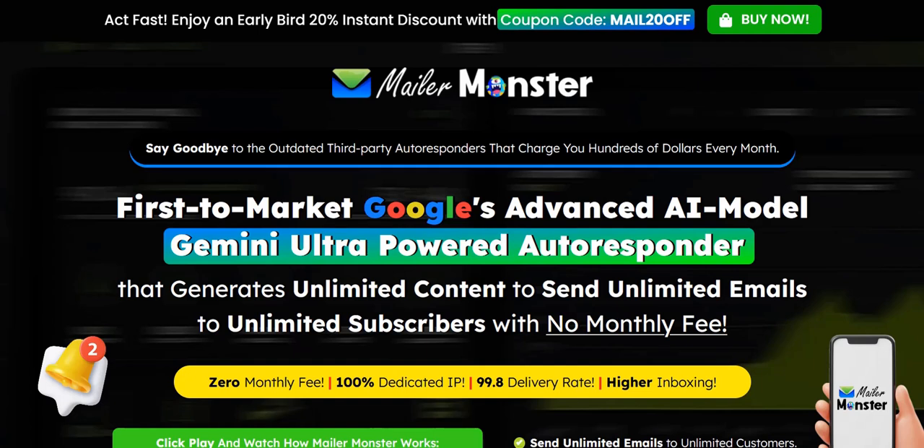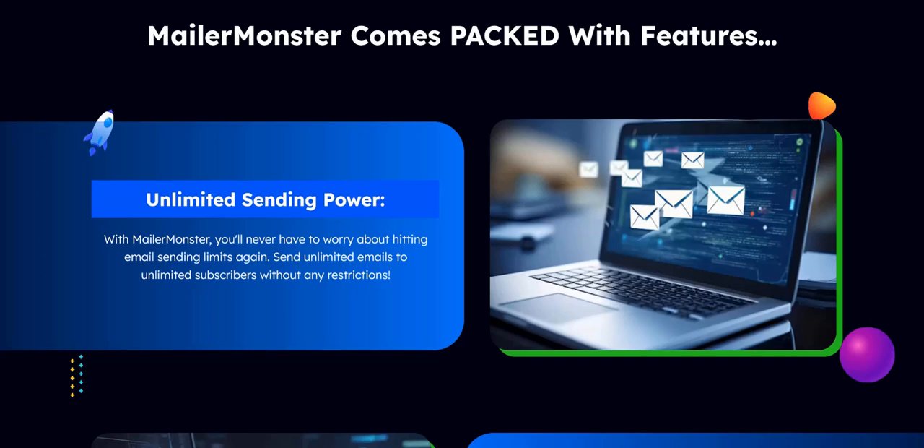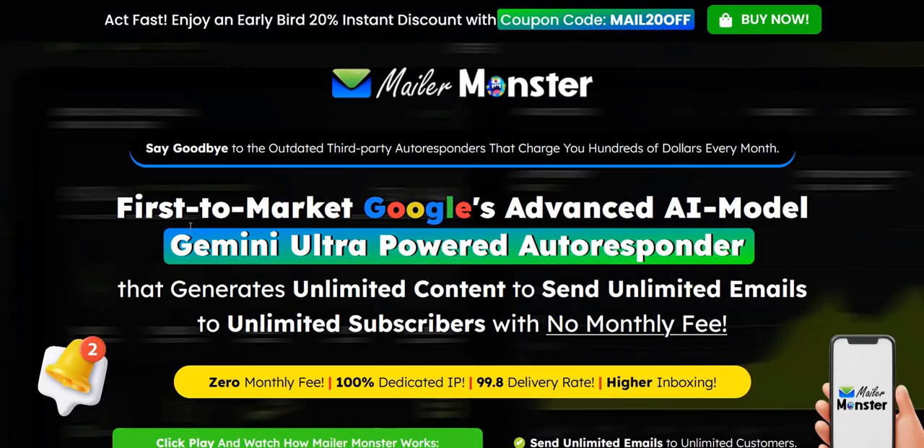Welcome to my review of the Mailer Monster Email Marketing AI app. In this video, we are going to go through the main features of this software and the pros and cons of this email marketing approach.